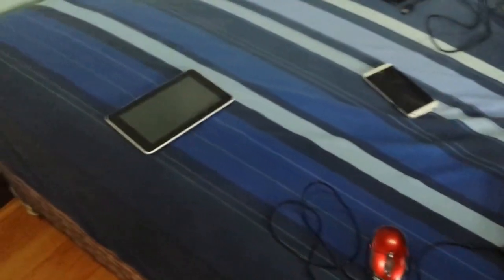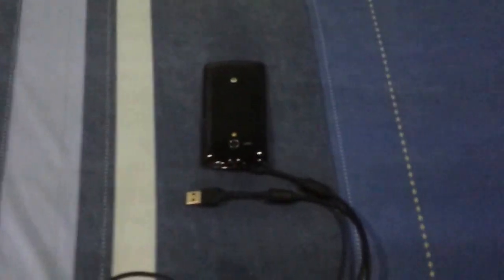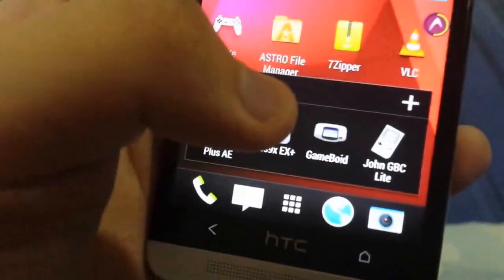First, we can obviously see there's my Asus laptop — nothing really special, a nice simple laptop. We have a tablet, an HTC One, another phone — a Sony Xperia, which I use for texting and calling. And this phone I use for gaming. I have a PlayStation, Dreamcast, and a bunch of Nintendo emulators: N64, SNES, Game Boy Advance, and Game Boy Color.